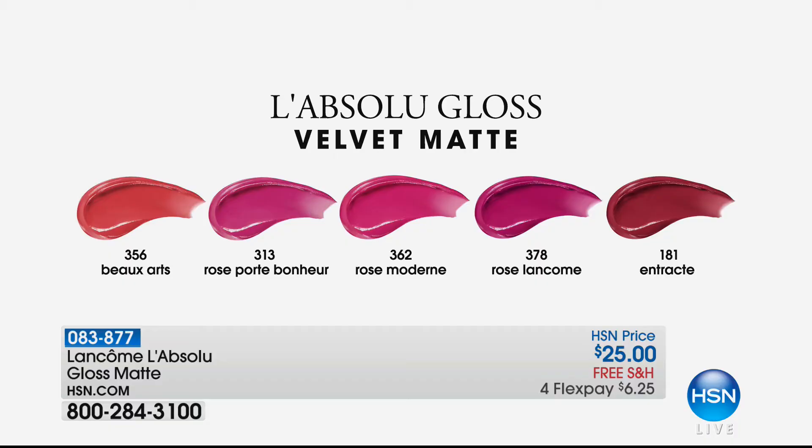There's six dollars and twenty-five cents on flex pay. They're twenty-five dollars. Look at the colors here - I'll tell you the colors. What colors is she wearing? This is 181, it's that perfect red. So she's wearing 181 on the far right of your screen. Let's just go by the numbers, so 181 is what she's wearing.